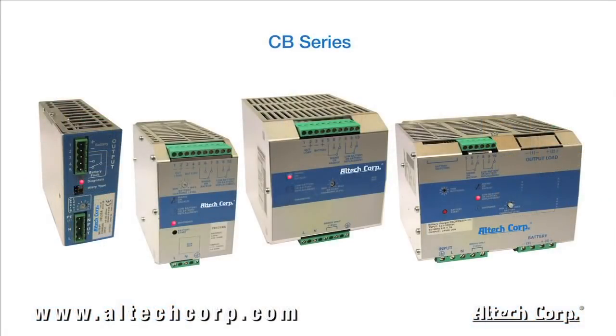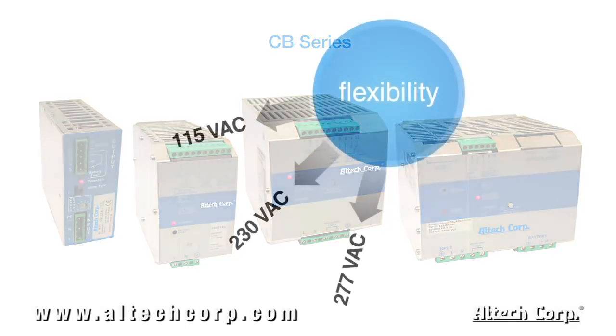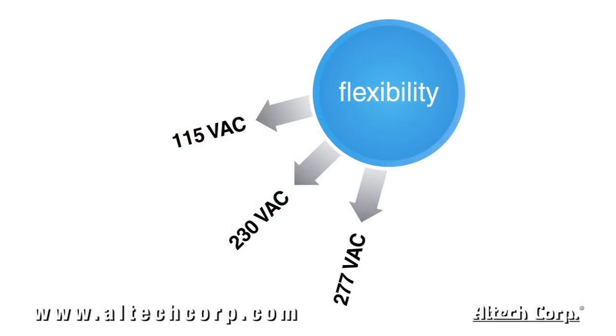Our CB series DIN rail mountable intelligent battery chargers are designed and manufactured with switching technology and are microprocessor controlled for battery care. True universal input voltages cover 115, 230, and 277 volt AC, single or two phase.